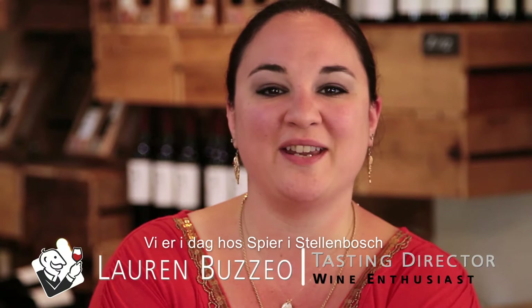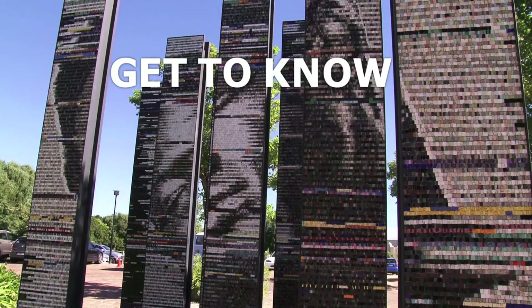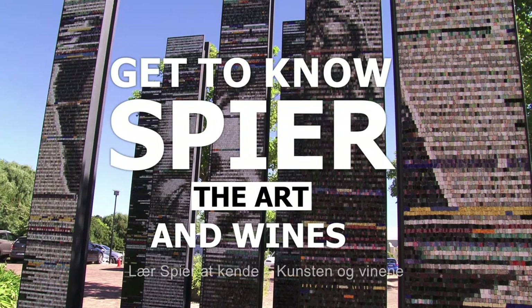Hi, I'm Lauren Buzio, Tasting Director at Wine Enthusiast, and we're here today at Speer in Stellenbosch.